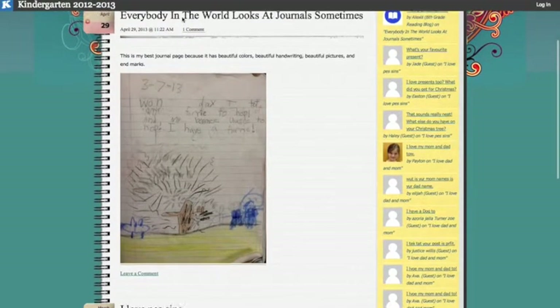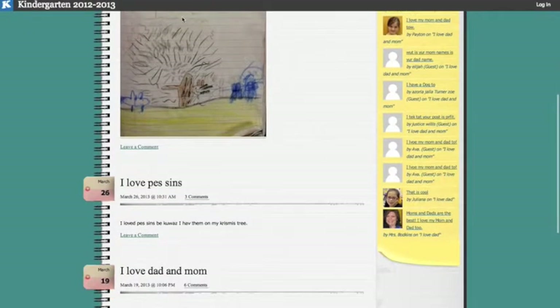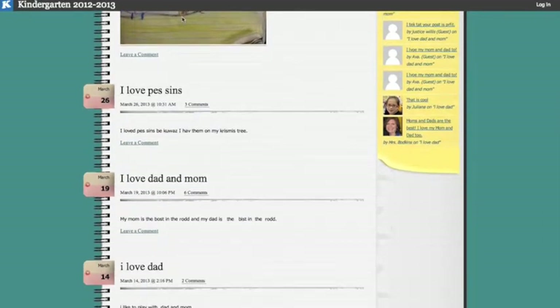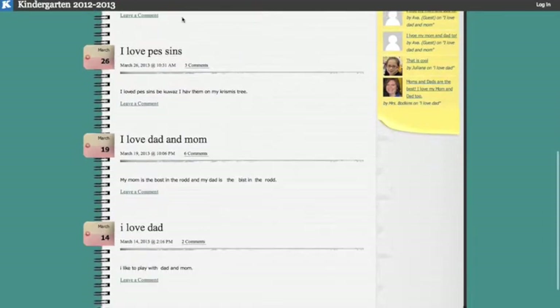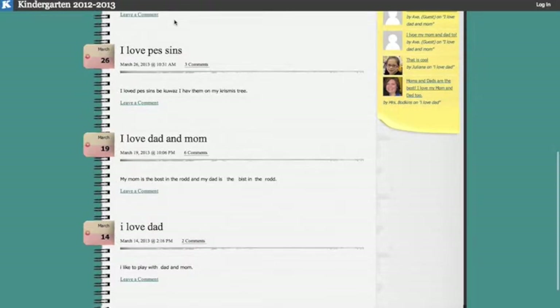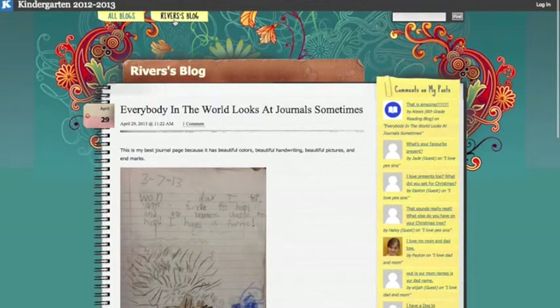Blogs also allow viewers to see all the entries posted in one place and really take a good look at the year's growth. And at the end of the year, sharing the portfolio is really easy because it's all available online. This is just a snapshot of one blog, but you can see where the student has progressed from not capitalizing the letter I to putting capital I's at the beginning of the sentence. And you can really see when they start to pay attention to finger spacing and those other conventions of traditional writing.